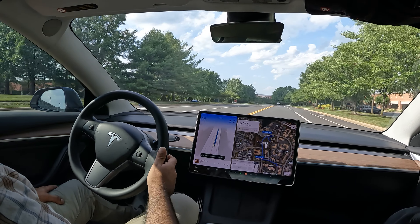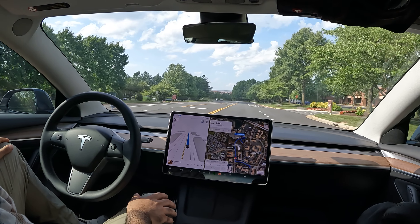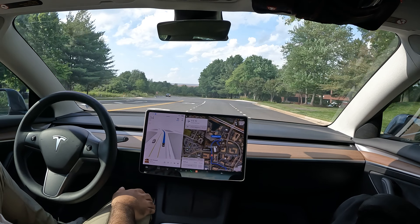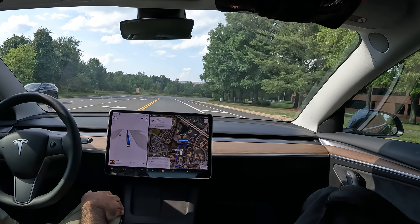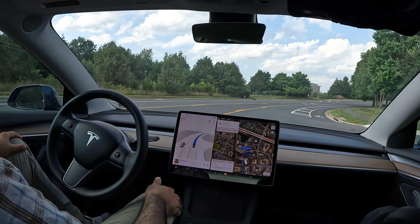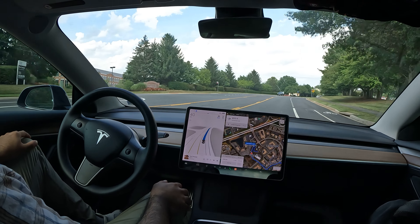I've got it going around here in this business park to give it some real-life scenarios to see how it handles itself in tight situations. We should pop up here within the minute. I've got it going back and forth a little bit so I'm really trying to trick the system to see what it's capable of.